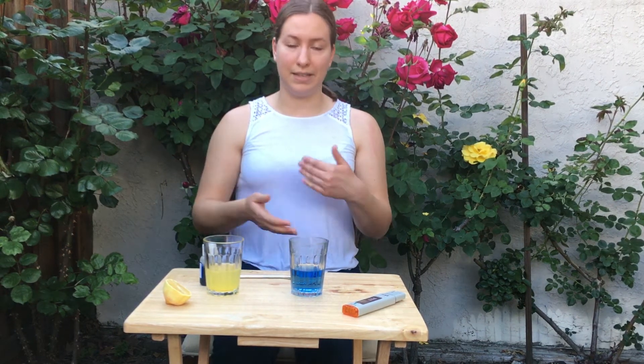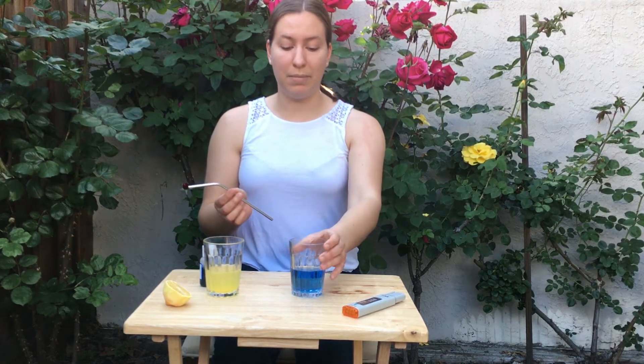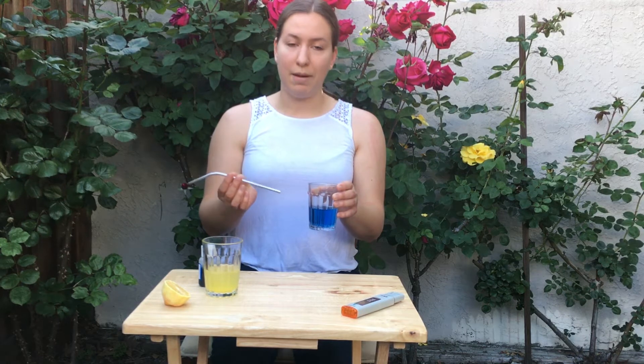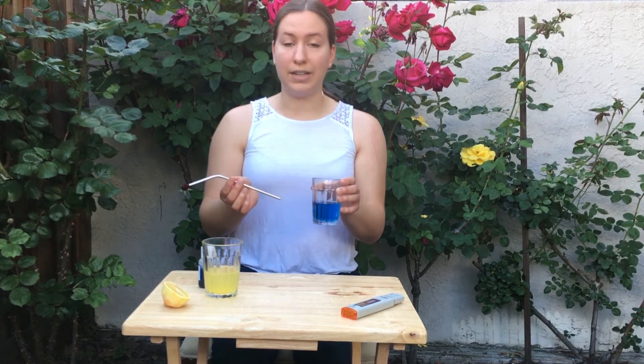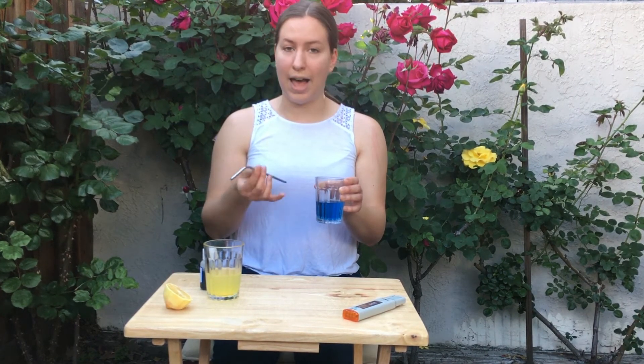Remember when I said we exhale carbon dioxide? Let's use our breath to figure out what happens to the ocean when carbon dioxide mixes in with sea water. I'm going to take my straw and blow bubbles into my tap water for 30 seconds to see what will happen. Before I do that, I want you to make a prediction — what do you think is going to happen to this water?